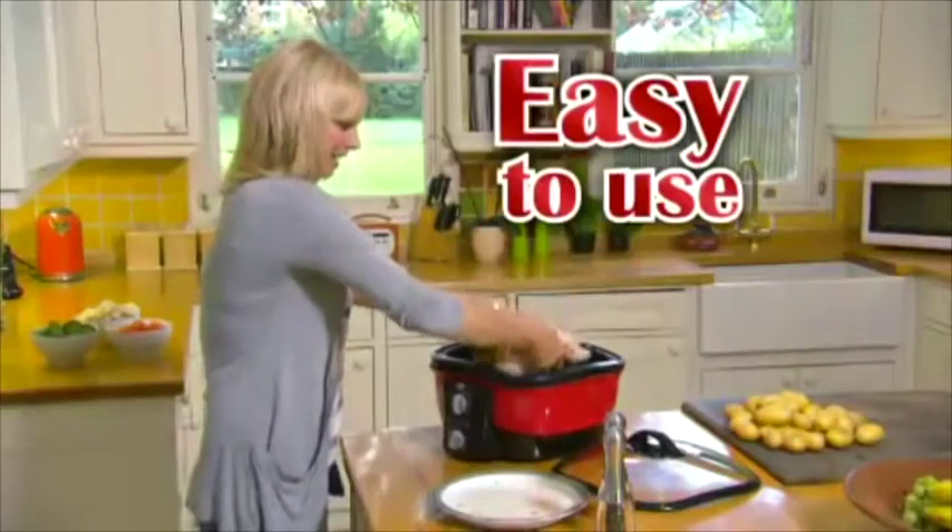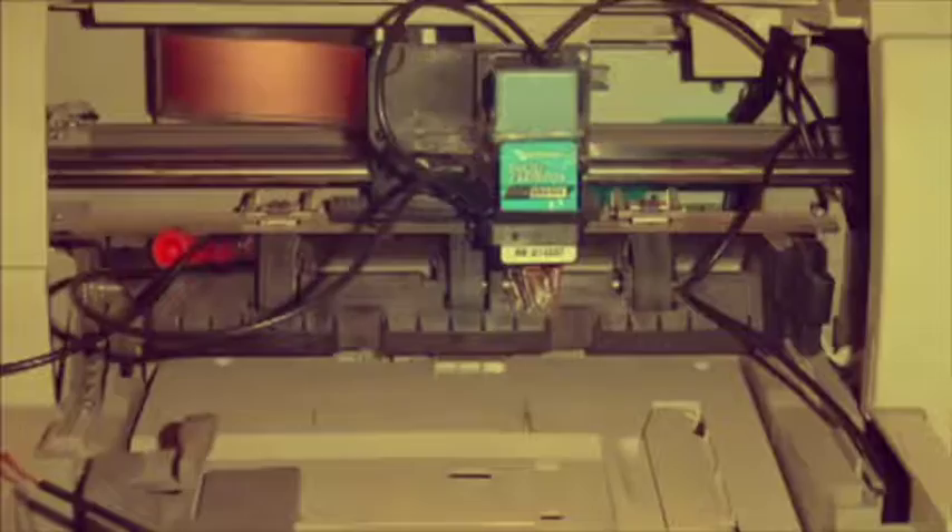All of this in one machine. It's so easy to use — simply set the temperature and time, and that's it.